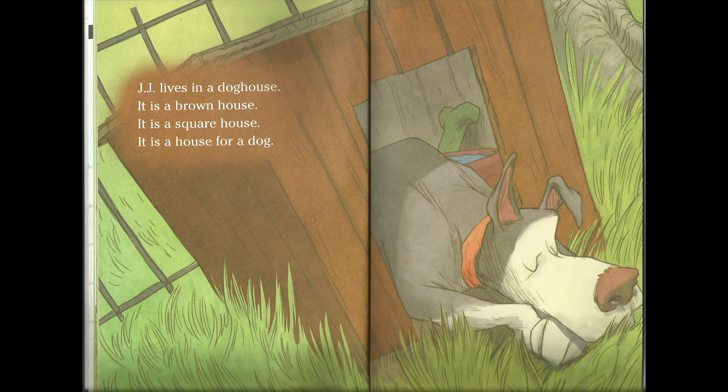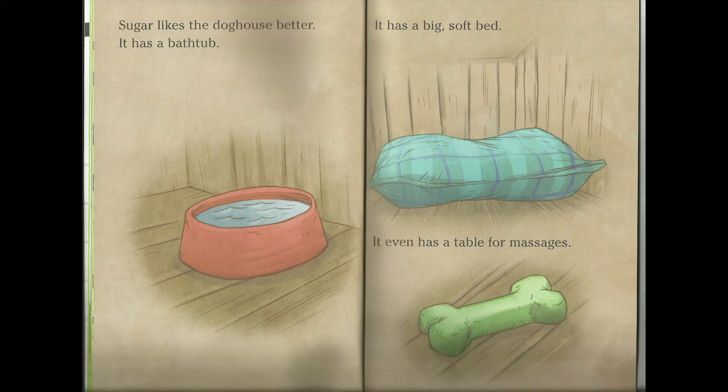Gigi lives in a doghouse. It is a brown house. It is a square house. It is a house for a dog. Sugar likes the doghouse better. It has a bathtub. It has a big soft bed. It even has a table for massage.